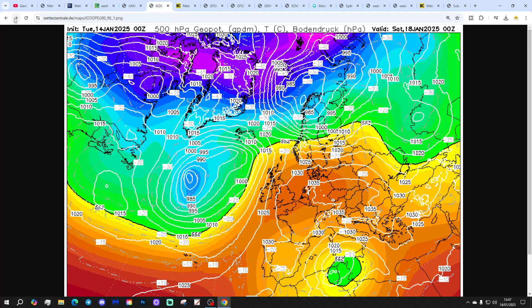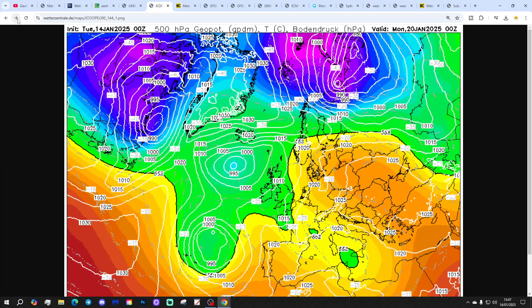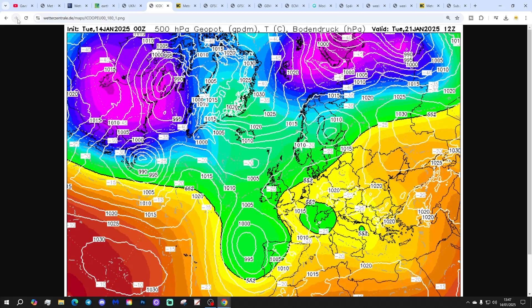ICON is looking mostly dry over the rest of this week and into the weekend. High pressure gradually weakening through the weekend, so by the start of next week it begins turning a little more showery. By next Tuesday, ICON is not as close to pulling in something colder as the UK Met run — it's a bit of a mess to be honest, and probably turning showery if not particularly unsettled.